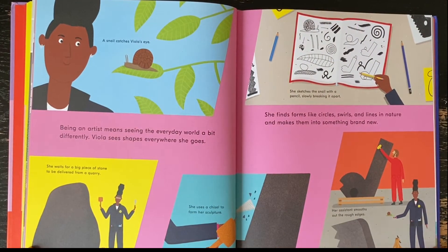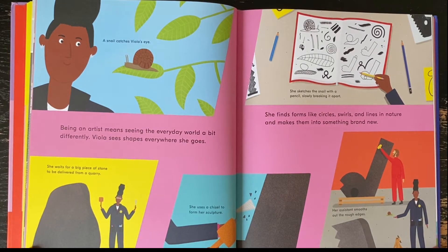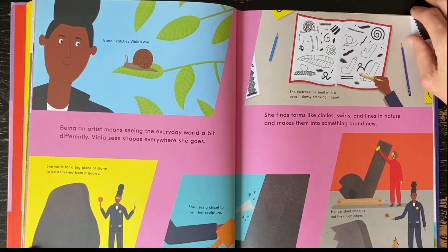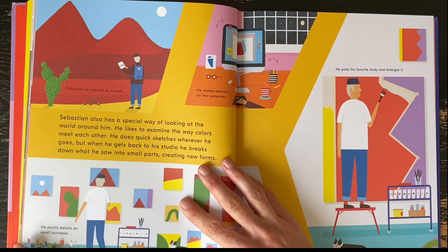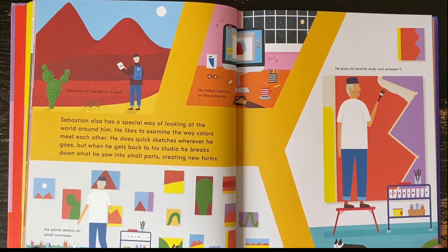Being an artist means seeing the everyday world a bit differently. Viola sees shapes everywhere she goes. She finds forms like circles, swirls, and lines in nature and makes them into something brand new. Sebastian also has a special way of looking at the world around him. He likes to examine the way colors meet each other. He does quick sketches wherever he goes, but when he gets back to his studio, he breaks down what he saw into small parts, creating new forms.